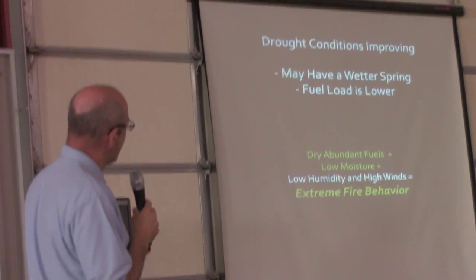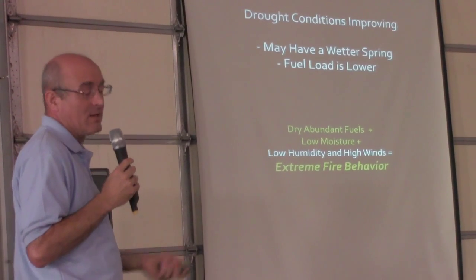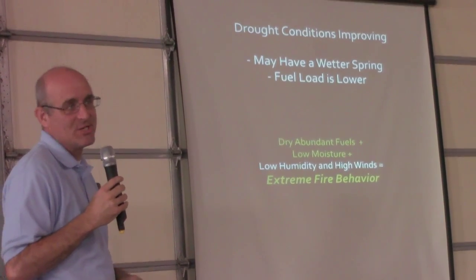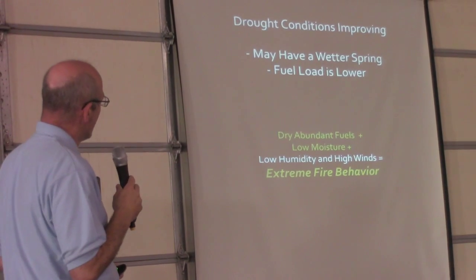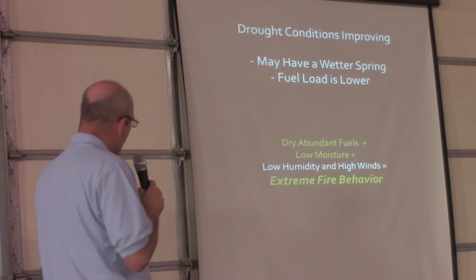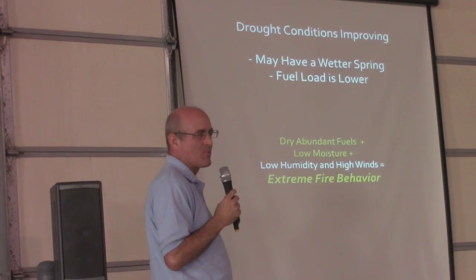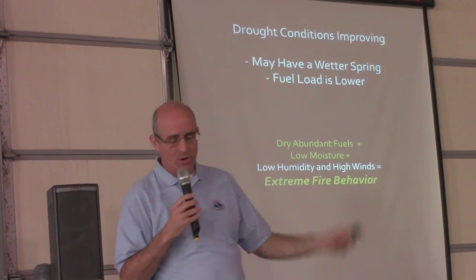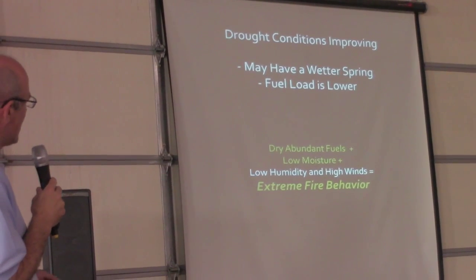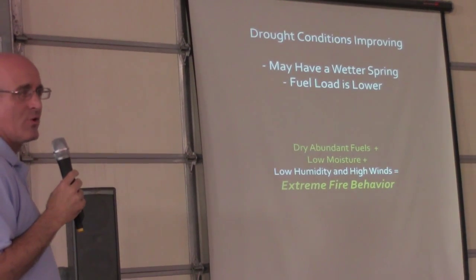We may have a wetter spring this year. Just statistically, the probability of staying at the low levels of precipitation — way below the average 18 to 20 inches — is pretty low. The fuel load is a little bit lower, but that may come up at the end of the growing season. We always have a moderate risk of grass fires out here, especially from about January through March into early April.